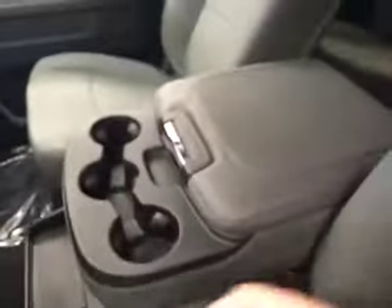You also have USB capabilities, climate controls, trailer brakes, traction controls, four-wheel drive controls, and your center console doubles as a seat. Upholstery cloth color is diesel gray.